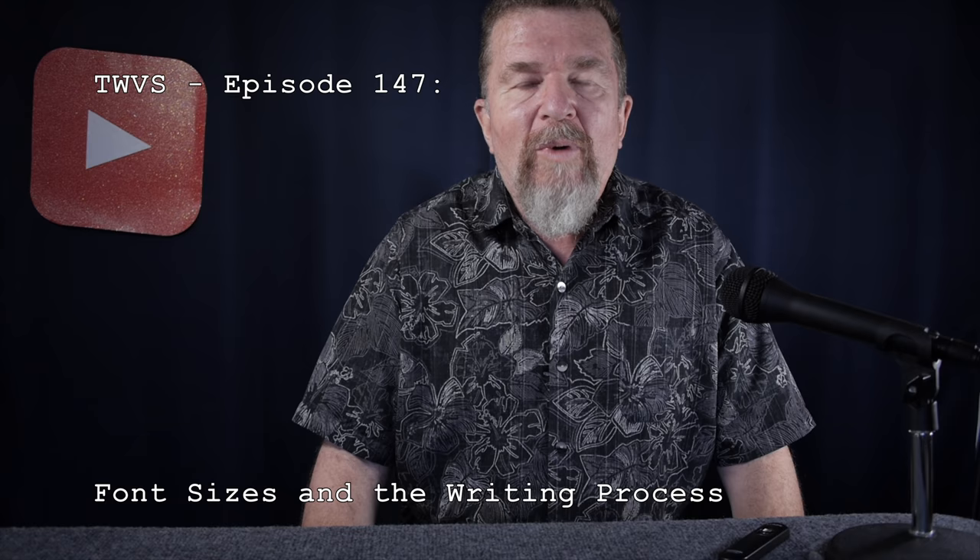Good day everybody. This is Joe Van Cleve and welcome to another episode of the typewriter video series. Today I'd like to talk a little bit about what size typewriter font is ideal for you, especially if you are a writer and you like to do part of your writing process using typewriters. Stay tuned.